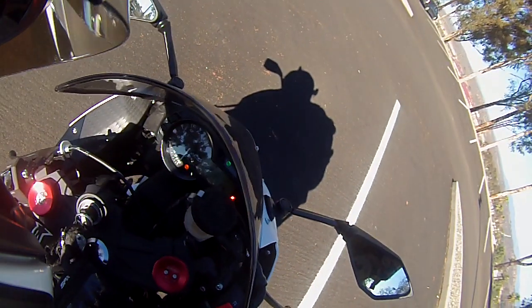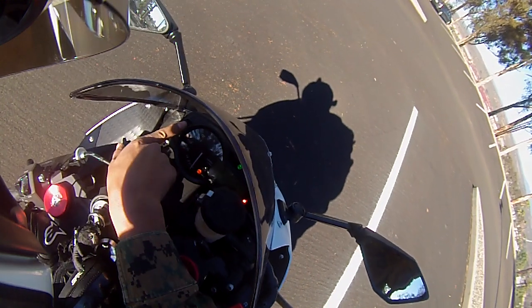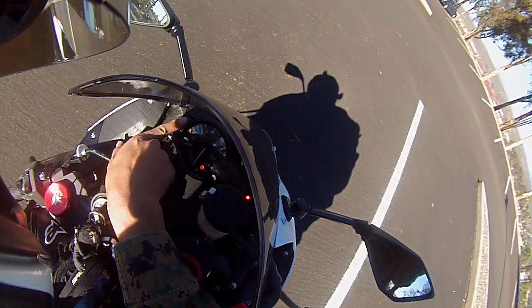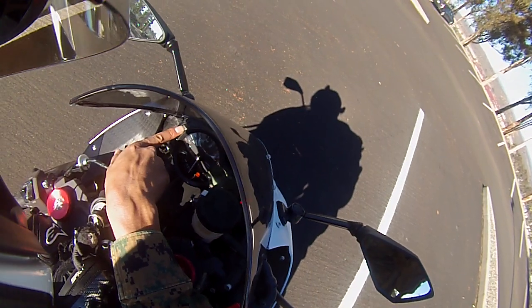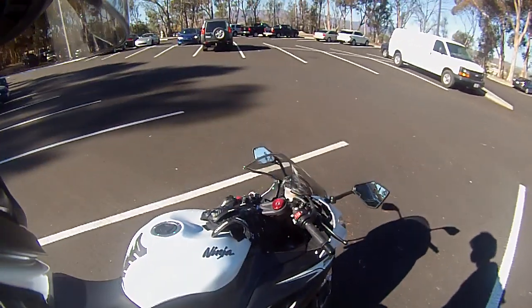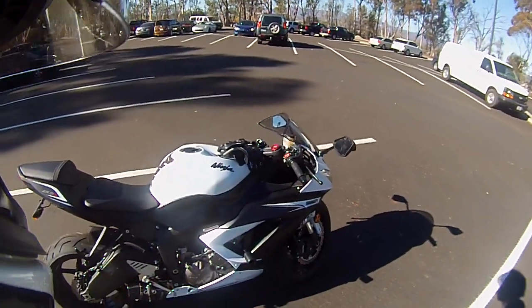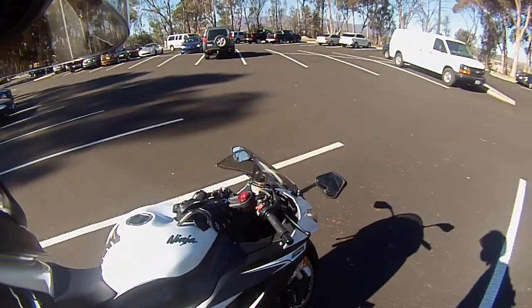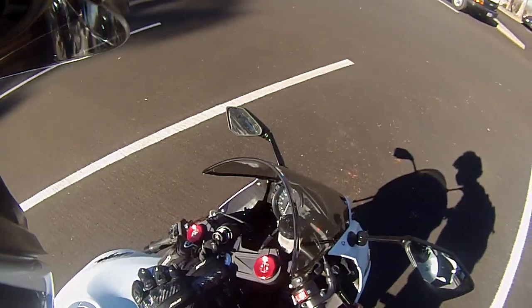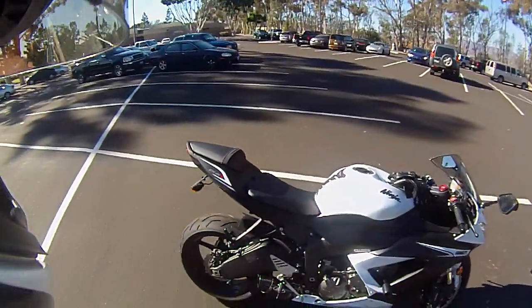It's got 504 miles on it, so I've put around 490 miles on it or something like that. I can't do math right now — I'm tired.